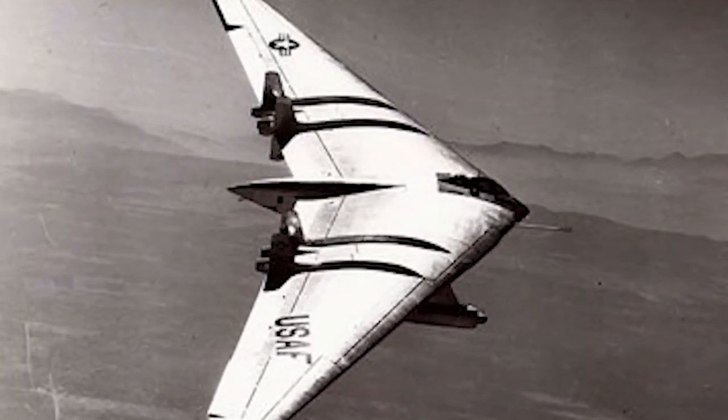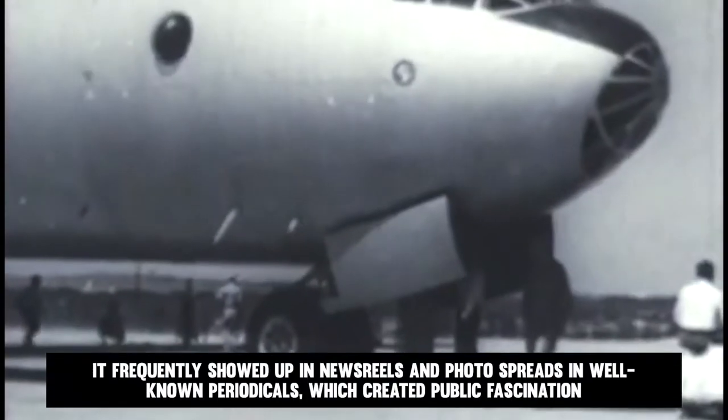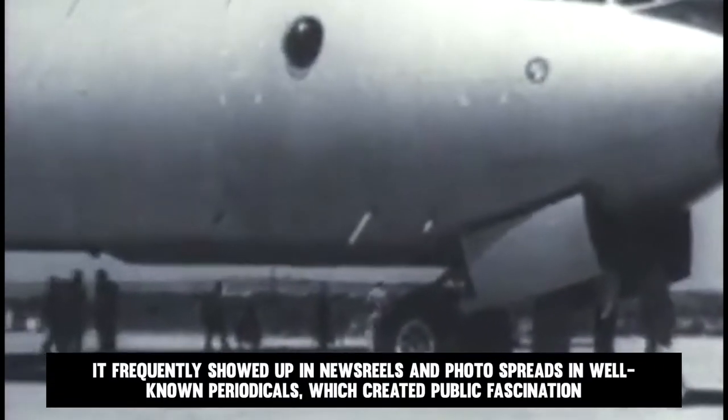In 1947, the YB-49, an XB-35 fitted with jet engines, was released. The flying wing was often mistaken for a flying saucer in UFO sighting claims because, when viewed head-on, it appeared to resemble one. It frequently showed up in newsreels and photo spreads in well-known periodicals, which created public fascination.